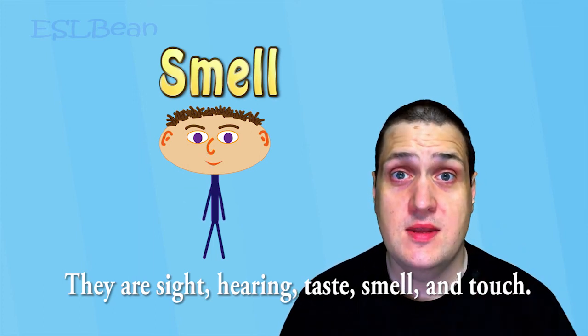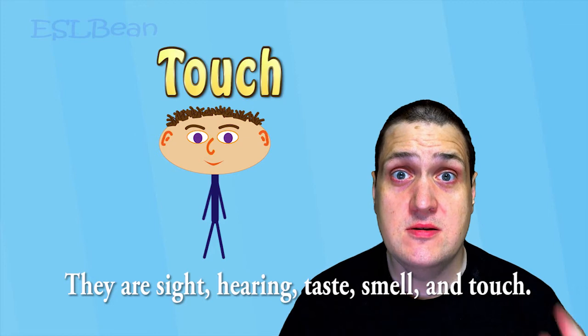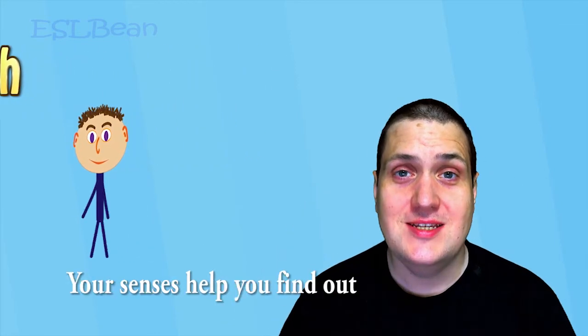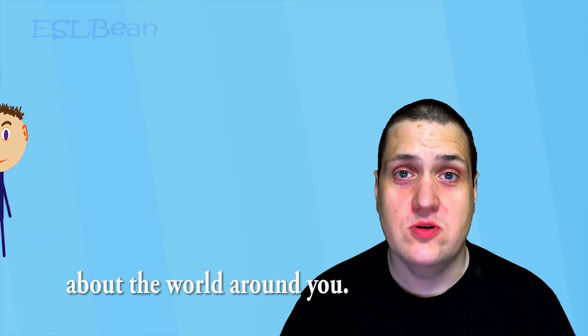and touch. Your senses help you find out about the world around you.